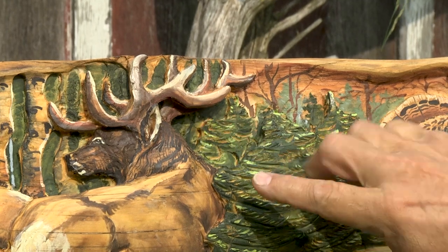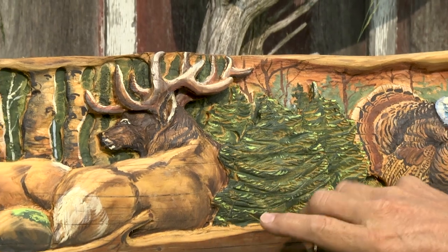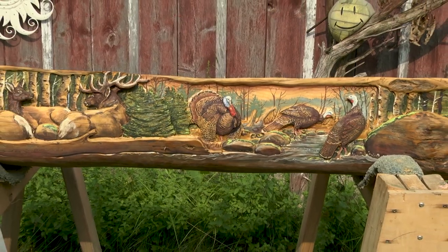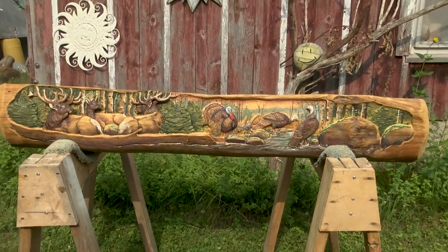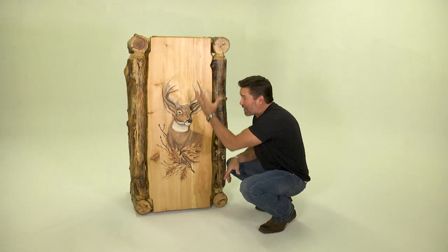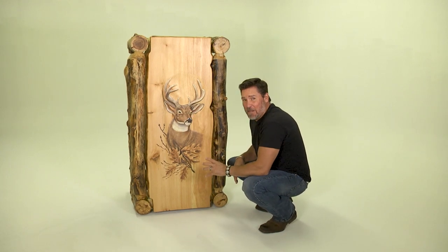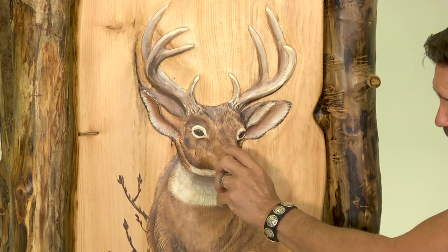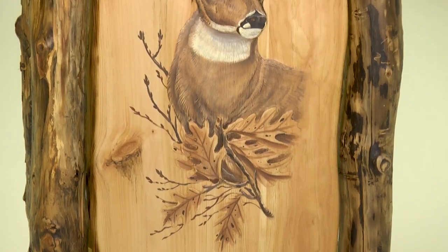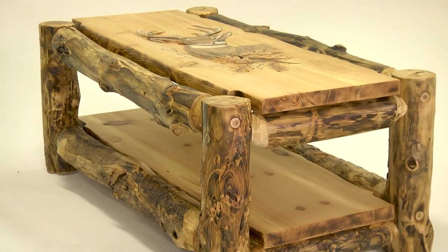Look at the details on these elk. This is a custom, one-of-a-kind piece that she's done for a customer. It's amazing. Well, we saw Mary in her shop actually start carving the buck on that headboard. This is a coffee table — I've got it turned up on edge here so we can see it. It gives you a coffee table with literally a work of art in the center of it.